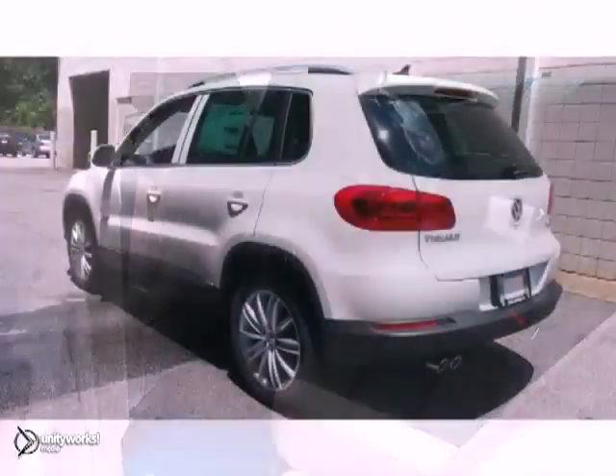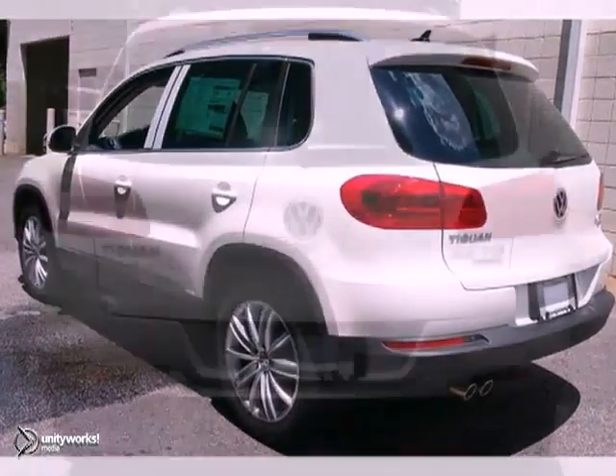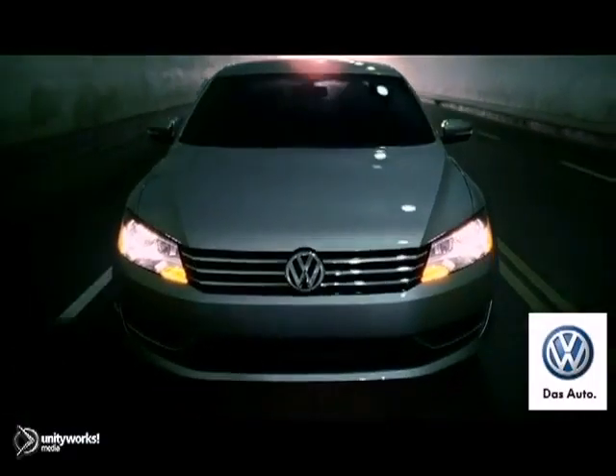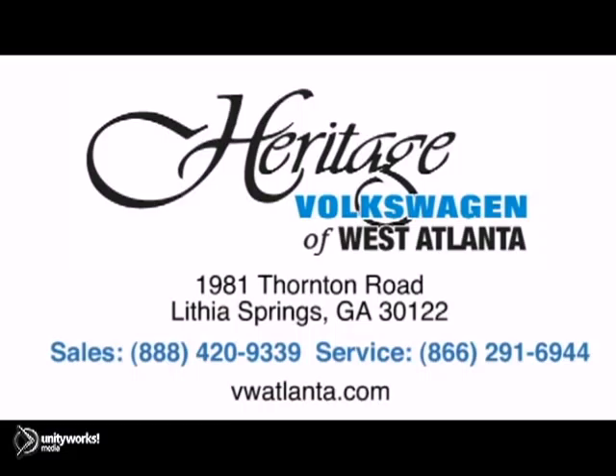And with steering wheel audio controls and a luggage rack, it won't be here long. Come in for a test drive. Visit our Heritage Volkswagen of West Atlanta store, located just 20 minutes west of Atlanta off of I-20, or online at ATLVW.com.